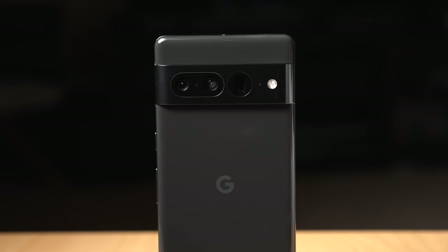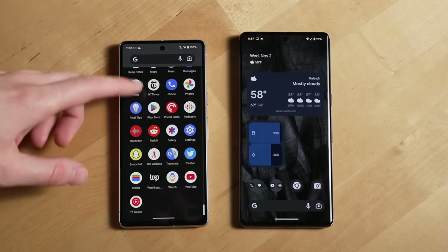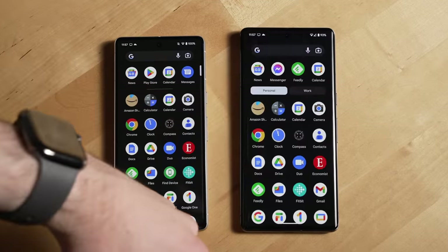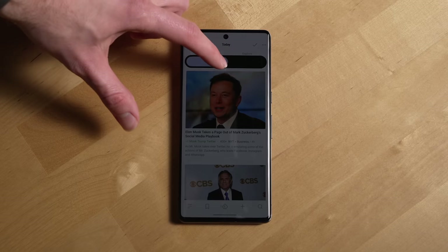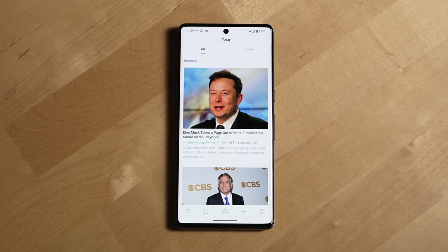What about the 7 Pro? It's $300 US dollars more than the 7, so what do you get? The biggest difference between these two devices to me so far has been their screen quality. The 7 Pro has a 120Hz display compared to the 7's 90Hz display, which still feels pretty fast. The 7 Pro also gets you 100 nits more of peak brightness, maxing out at 1500 nits, making the phone very readable in sunlight.